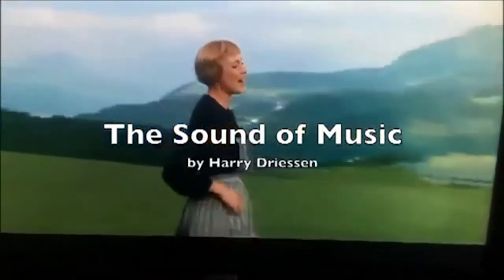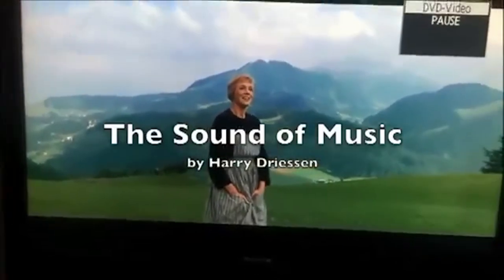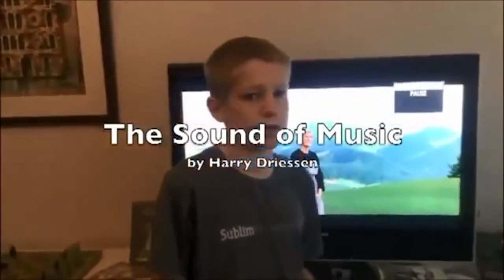With the sound of music. No, no, not that sound of music.